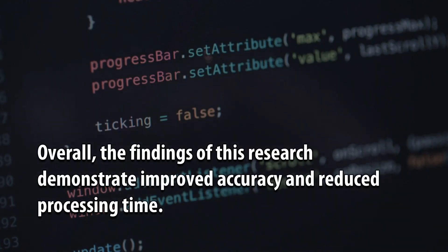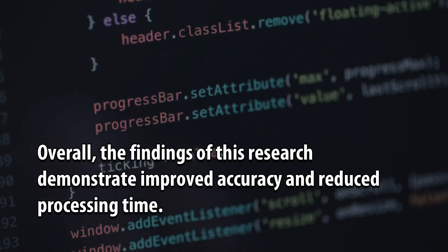Overall, the findings of this research demonstrate improved accuracy and reduced processing time.